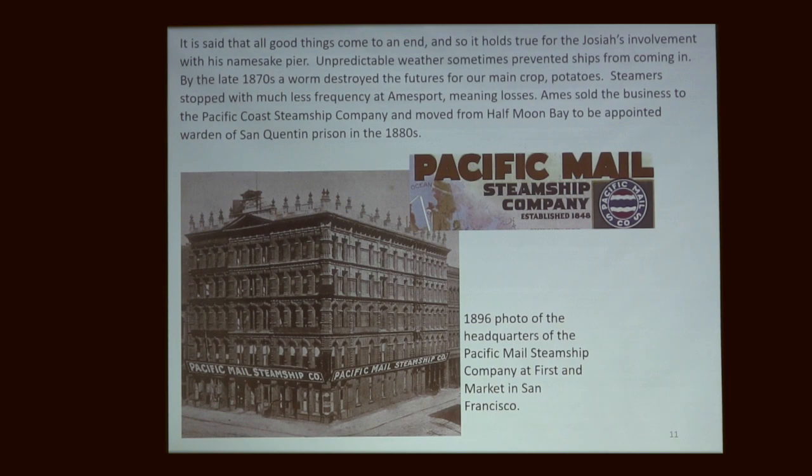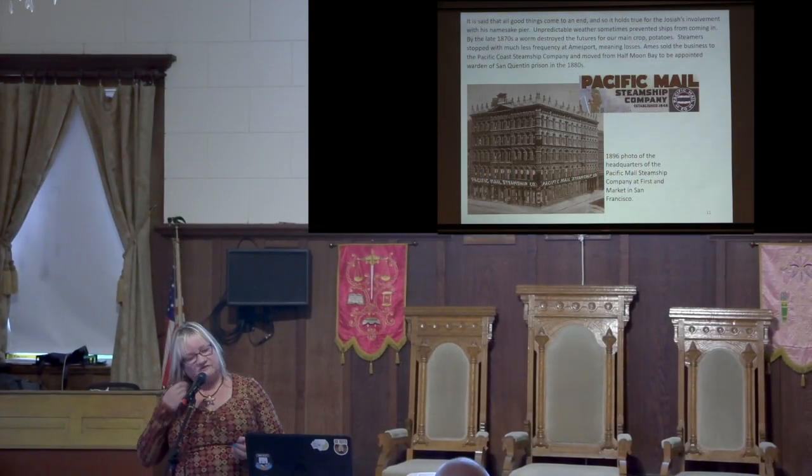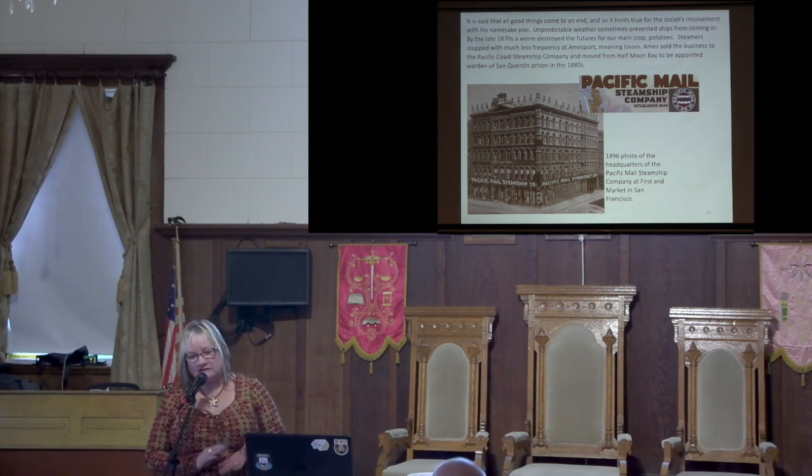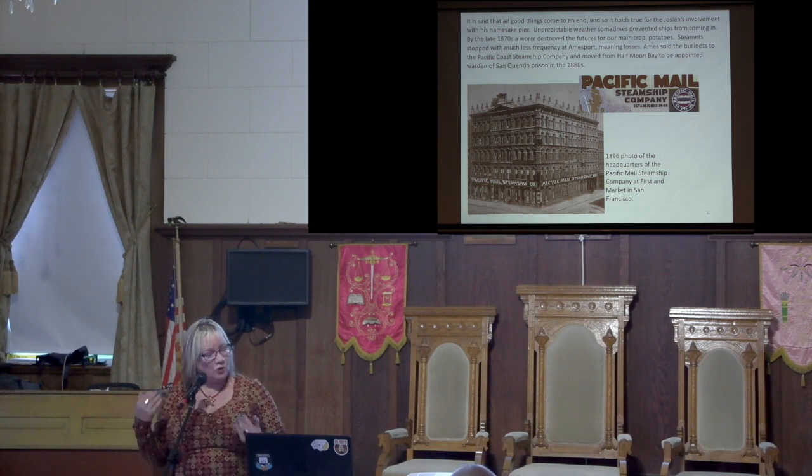By the 1880s the potatoes were going away, things were slowing up, and the end of the heyday was coming. Ames sold the rights to his pier to Pacific Mail, a steamship company whose headquarters were in San Francisco. They ran the warehouse and pier until it was sold in 1916. There were complaints that it was slow and ineffective. Then along came the late 1800s and San Francisco had a group that wanted to build a railroad connecting San Francisco to Santa Cruz — which would move produce much more quickly than even a steamship. So the business of the pier began to decline.